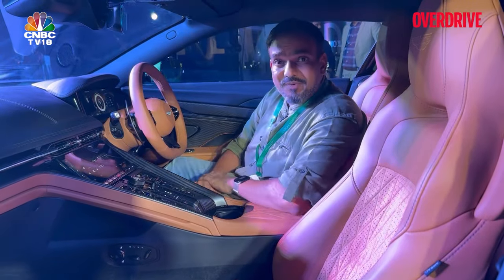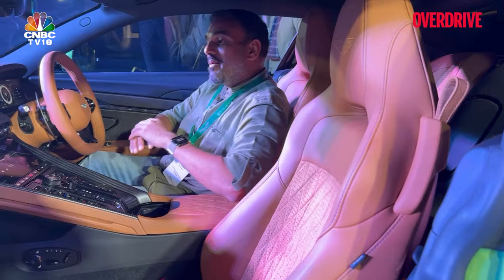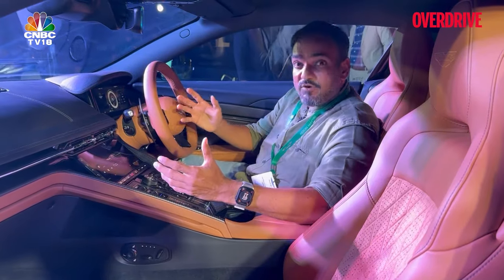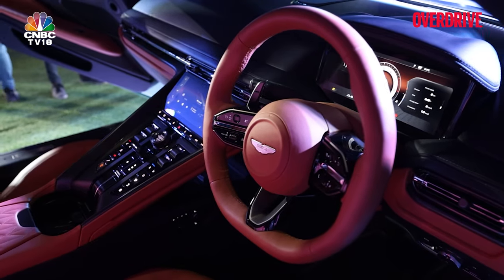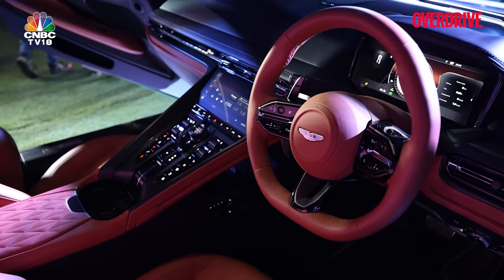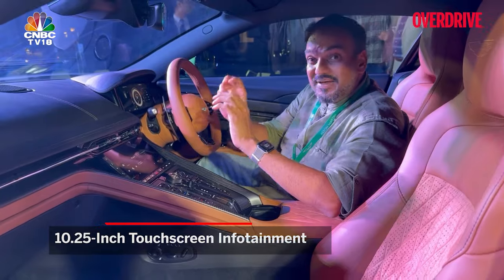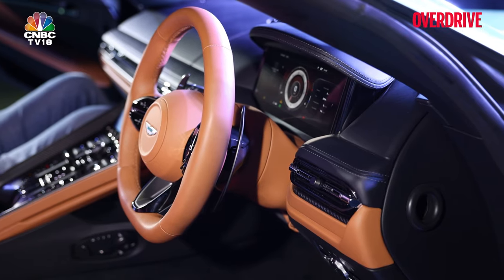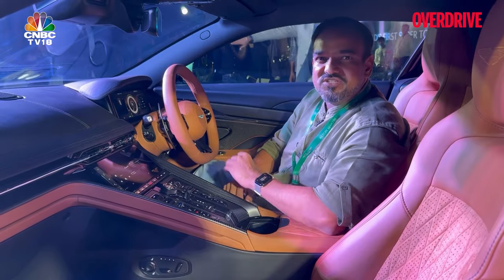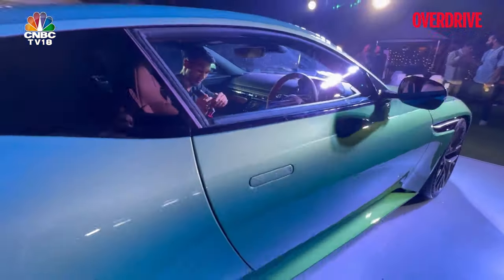In terms of the interiors, this is a 2-plus-2 cabin — space for two adults in the front and strictly two kids in the back, but that's how 2-plus-2 coupes are. In terms of dashboard design, this is a fresh design: you get a floating centre console that looks quite good and all the switchgear is unique. It doesn't feel like it's come from a Mercedes-Benz — the infotainment doesn't feel like a reskinned Mercedes unit. This is in fact a bespoke unit done by Aston Martin, and all the materials and switchgear feel premium, expensive, and shout luxury. You can also customize the upholstery to your liking.